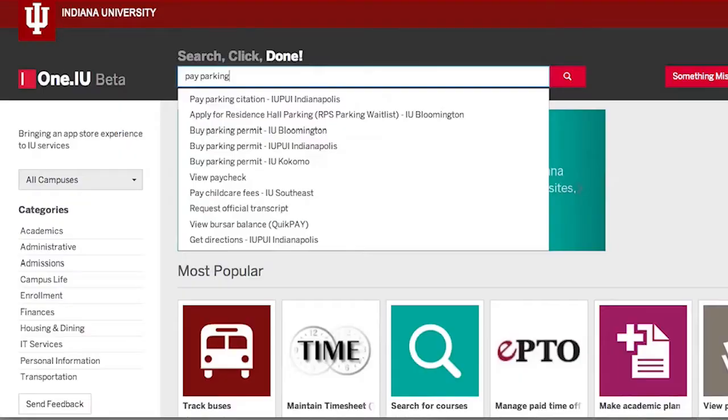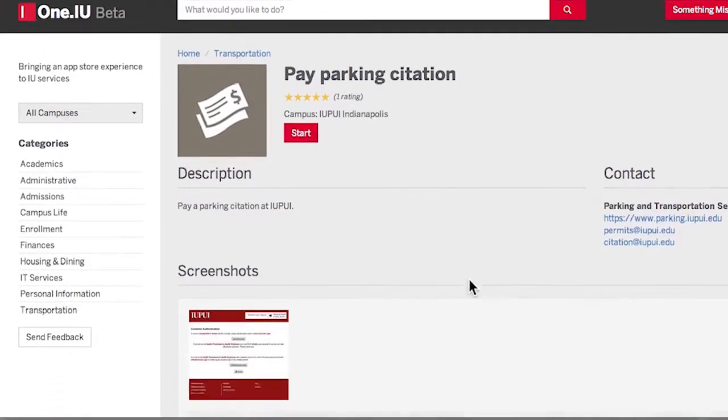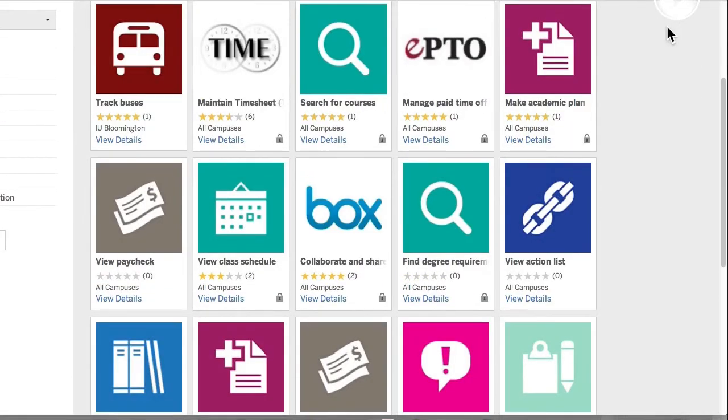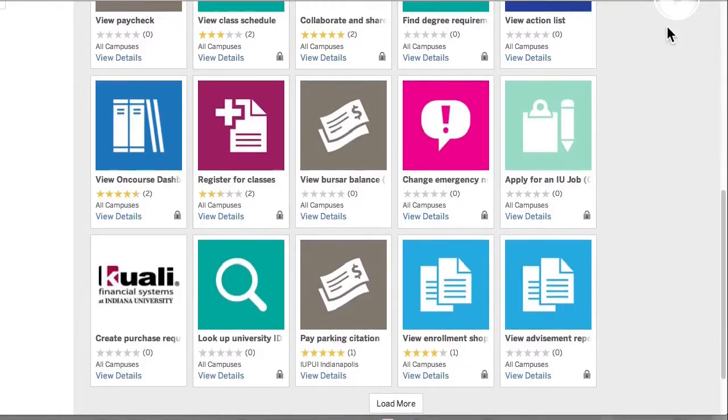We're going to make an app store. All these small things that people need to do — pay a parking ticket, find concert tickets, look up my grade, change my HR benefits — we'll make them like apps. We'll have an IU app store, and people will be able to search, find an app, click to the thing they need to do, and we'll push authentication to one of the latest things they do. So this will all be indexed by the search engines.